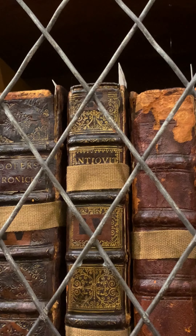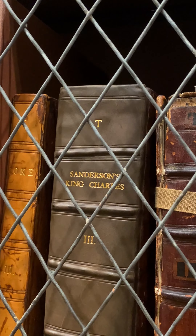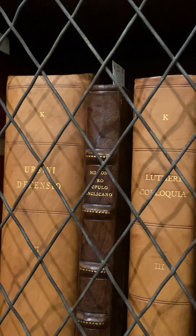Do I have a favourite book in the collections? That's a really difficult question. Personally, I'm really interested in the history of medicine, so I always get quite excited about seeing books on that subject. We've got some really wonderful herbals — books about plants and trees with beautiful woodcuts, some of them coloured in by hand.